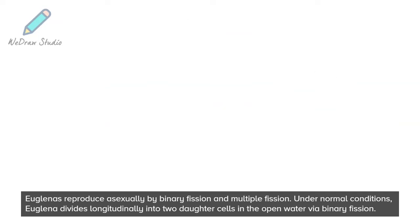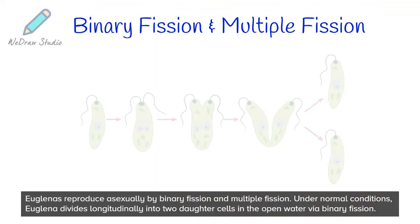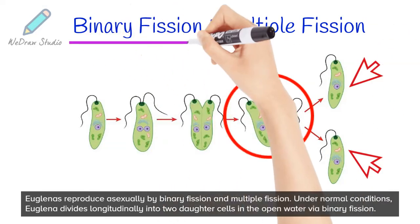Euglenas reproduce asexually by binary fission and multiple fission. Under normal conditions, Euglena divides longitudinally into two daughter cells in the open water via binary fission.